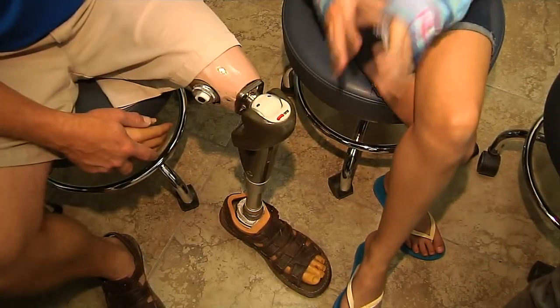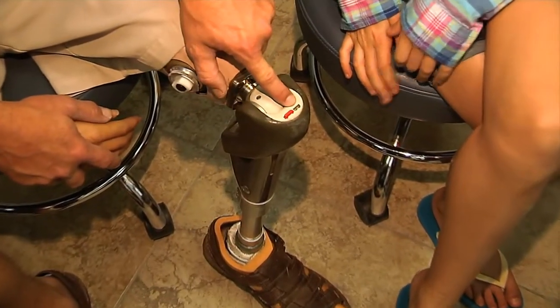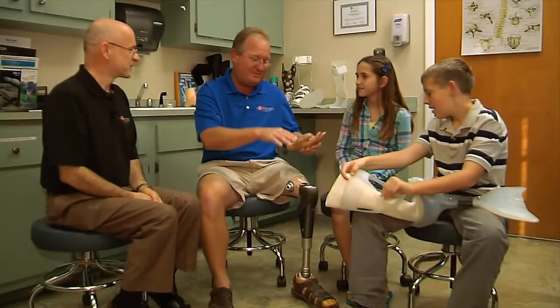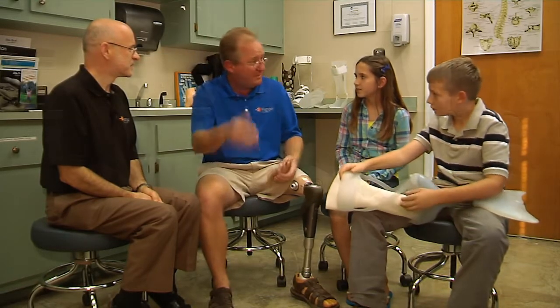So how does this leg work? Is it electronic? Yeah, sure it is. There's actually a computer in here and a hydraulic unit. Right here is where I plug it in every night — there's a battery, you have to charge it every two days. This is where I plug a laptop in to program it. When we first fit people with them, we watch them walk and we get readings on the computer so we can change things to make them walk better.